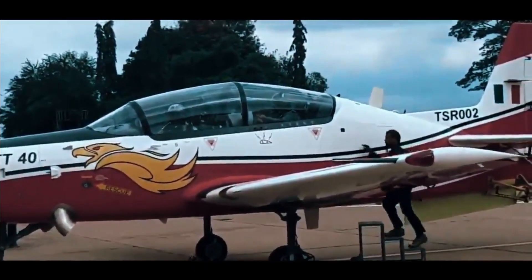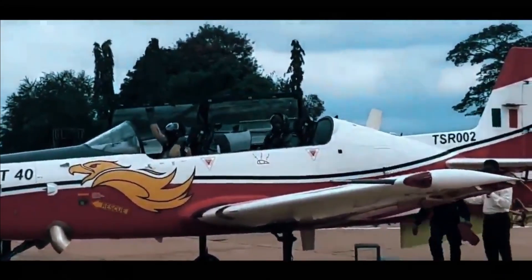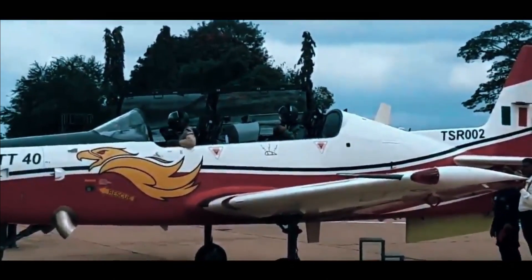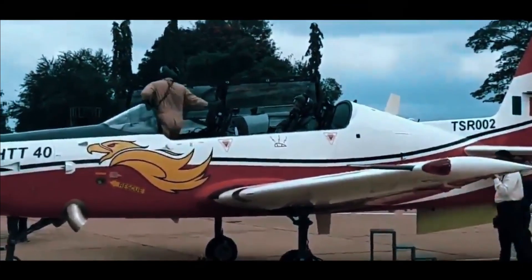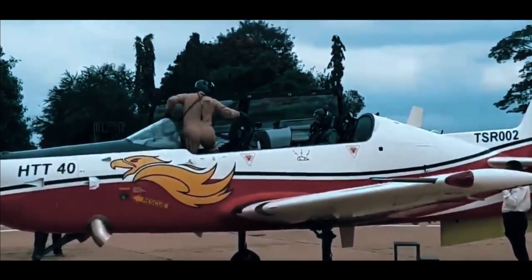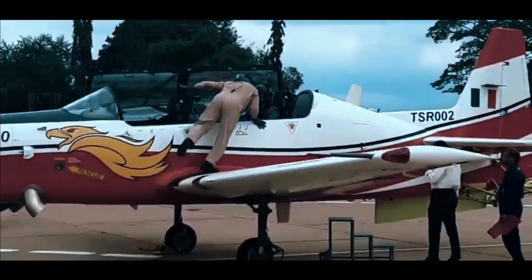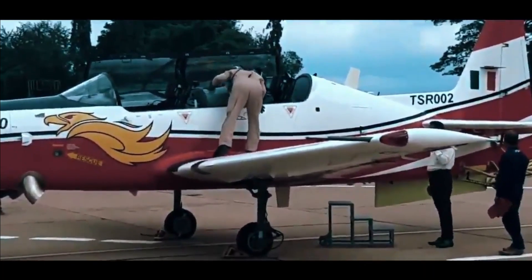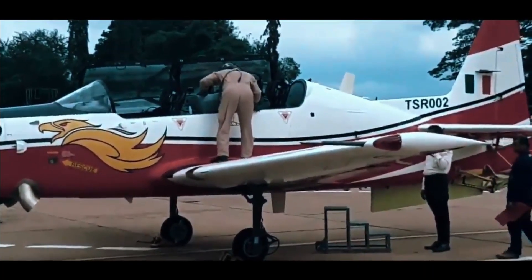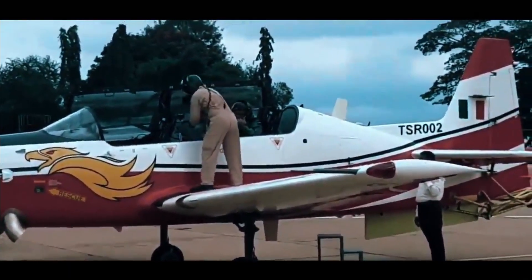Back in May 2020, the then Chief of Air Staff Air Chief Marshal RKS Bhadauria stated that the Indian Air Force plans to acquire 450 fighters in the next 15 years. This includes 83 LCA Mark 1A — for which the order has been placed and production started — approximately 100 LCA Mark II, 6 squadrons of AMCA, 36 Rafales, 114 MRFA, and 70 HTT-40 aircraft.